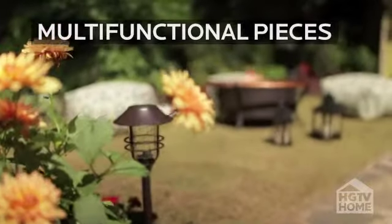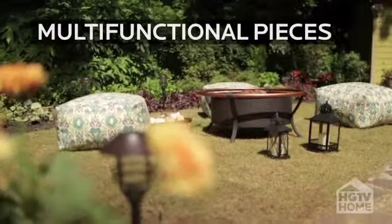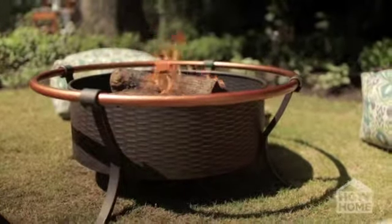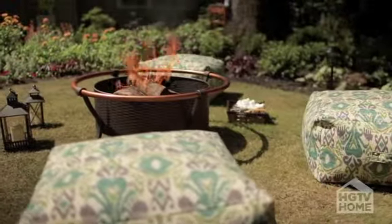Another big trend that we're seeing outdoors today is duality — products that serve more than one purpose. A fire pit is a great example of this because it adds ambiance to your backyard, but it also elongates the time that you can stay outdoors.